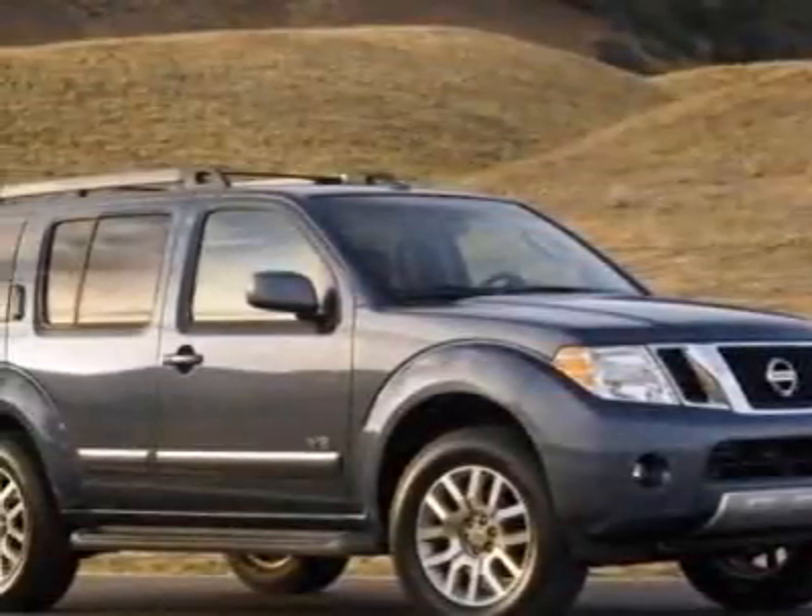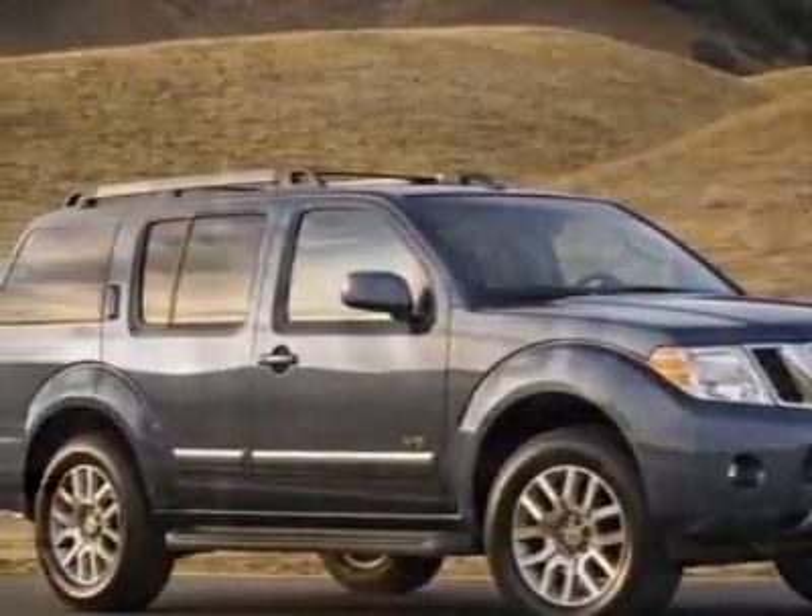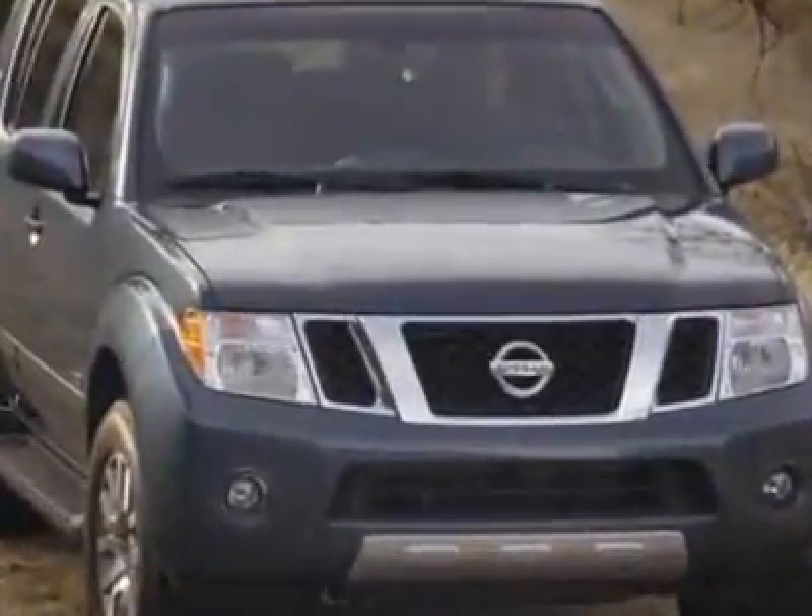Look at this new 2010 Nissan Pathfinder. For your protection, this vehicle has a full factory warranty.